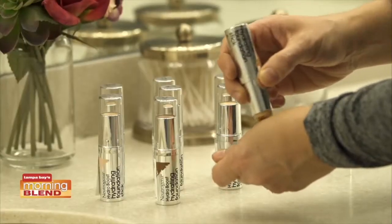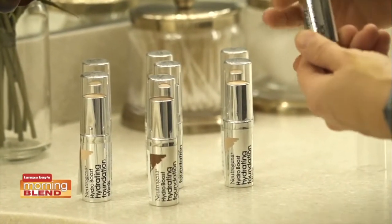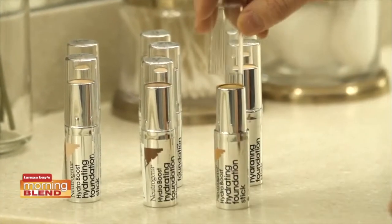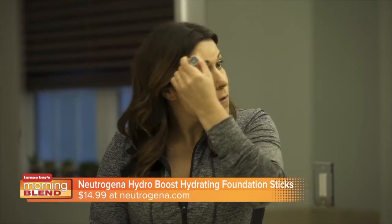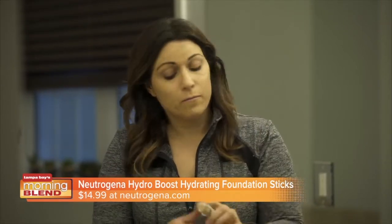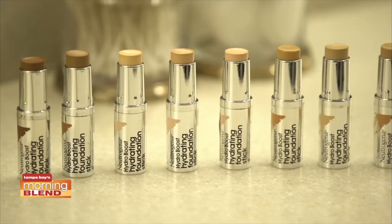I've got an easy way to give your beauty routine a real boost. These are Neutrogena's new Hydro Boost Hydrating Foundation Sticks. Formulated with hyaluronic acid, these moisturizing foundation sticks can be used to cover, conceal, and contour for a dewy, fresh-face glow. Perfect for normal to dry skin types, they're just $14.99 and can be found at drugstores and retailers nationwide.